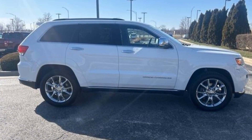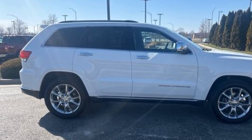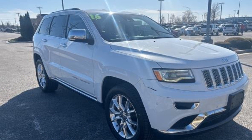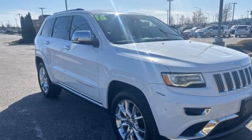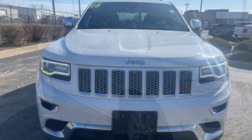Heated side-view mirrors. Leather seats. Moonroof. Dual panel moonroof. Wood grain trim. Backup camera. Passenger seat adjustable lumbar support. Memory seat. Cooled front seats. Heated rear seats.